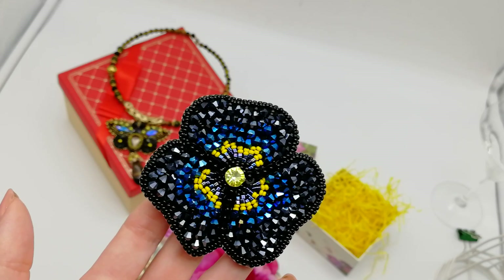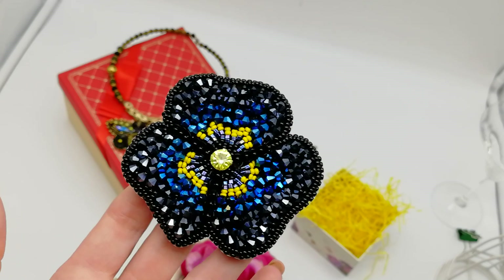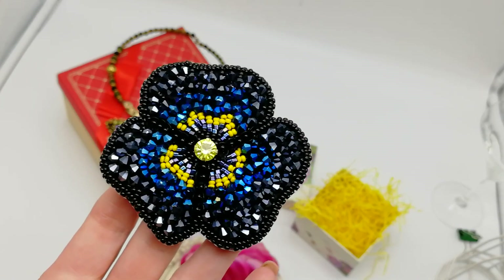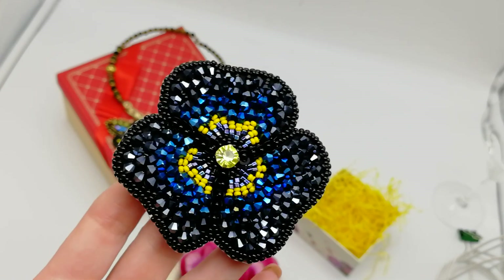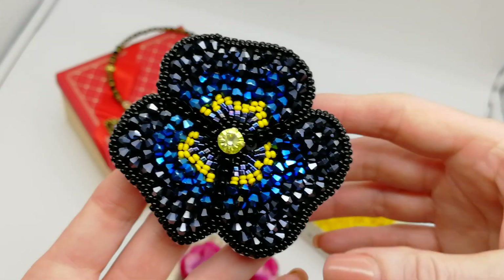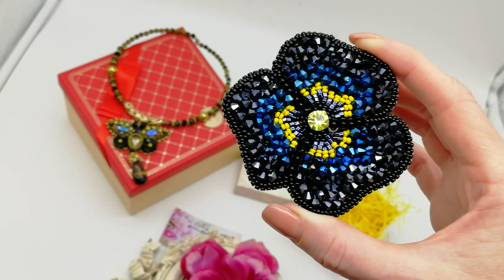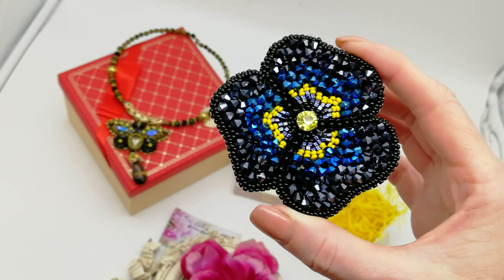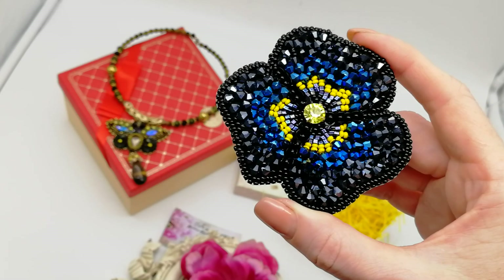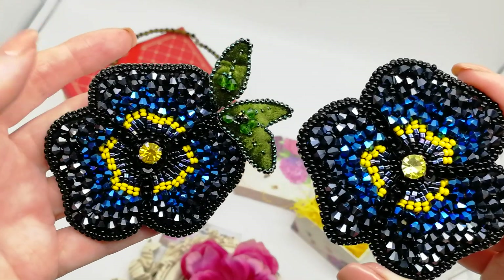Количество биконусов здесь немаленькое, достаточно много их сюда уходит. Я когда буду делать мастер-класс, скажу вам, где я беру биконусы, чтобы цена была более-менее приемлемая, где выгоднее их купить. И смотрите: когда я записывала мастер-класс, удобнее записывать, когда делаешь две броши параллельно — и объяснять так удобнее, и нагляднее. Ну и для себя: если что-то не получилось на одной, можно это повторить на второй. Вот так я сделала ещё одну брошь.